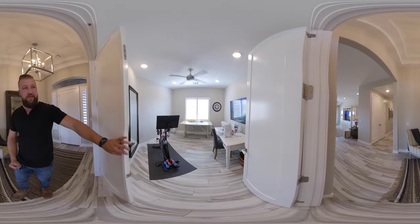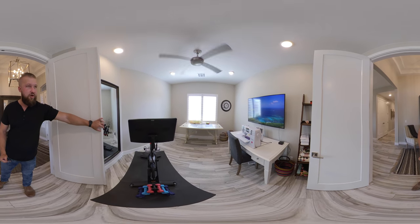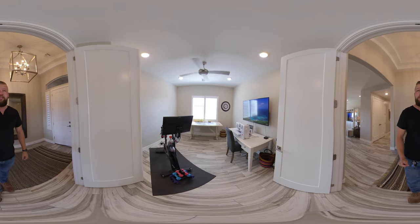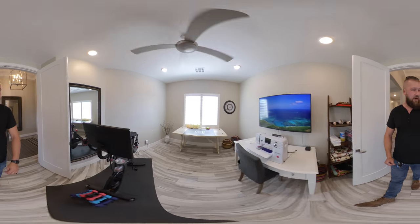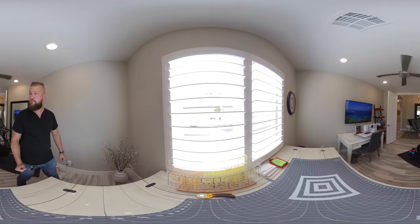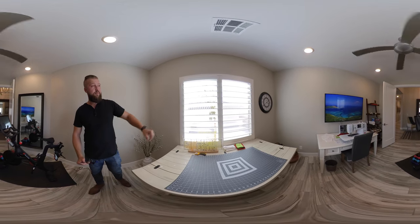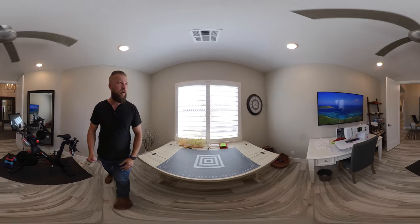Right to our left, there's an office with a French door entrance. It's a pretty good sized room. I'll just kind of walk around to give you a perspective of the size of this room. This house has really nice plantation shutter blinds.